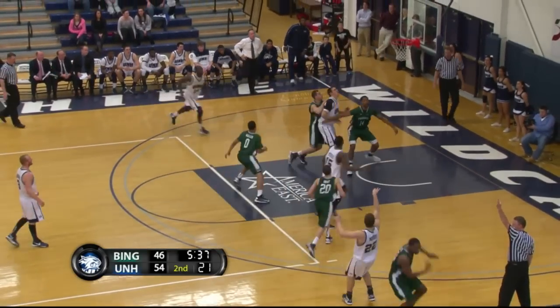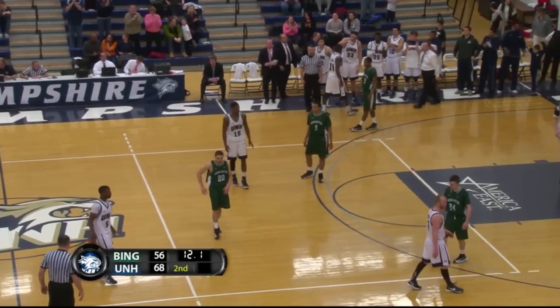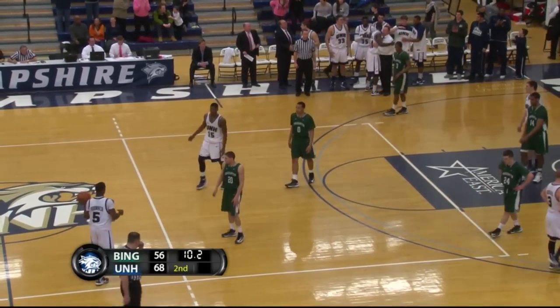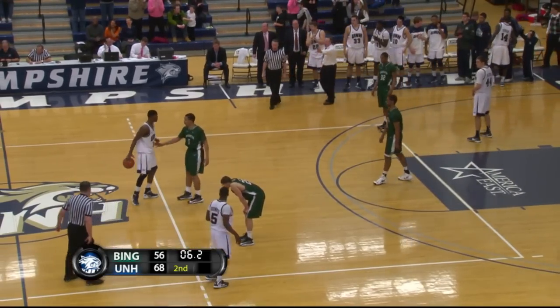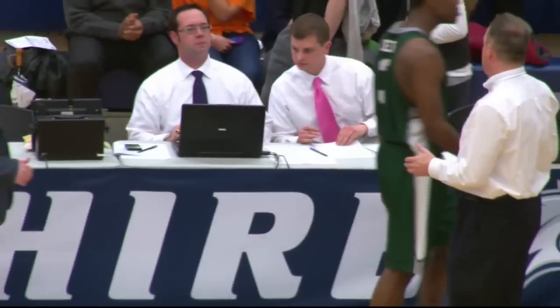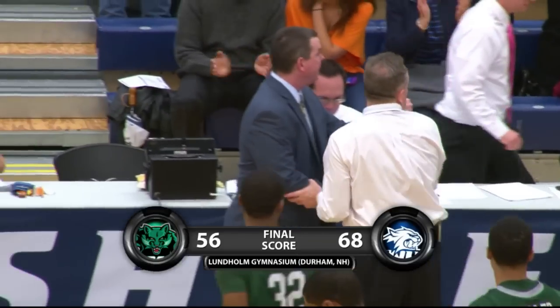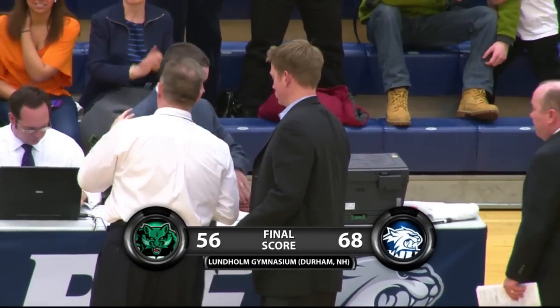Morris — yes! That's a career high, I believe, now for Scott Morris the junior. The Wildcats get themselves potentially into a tie for sixth place in the American standings. Our final score: the Wildcats 68, Binghamton 56. They trailed at halftime by eight.